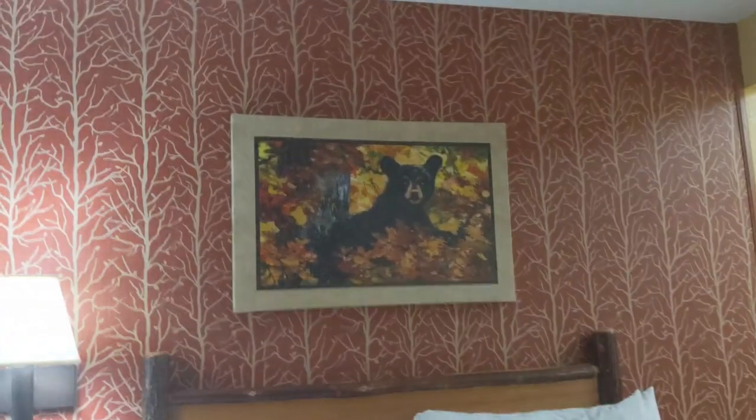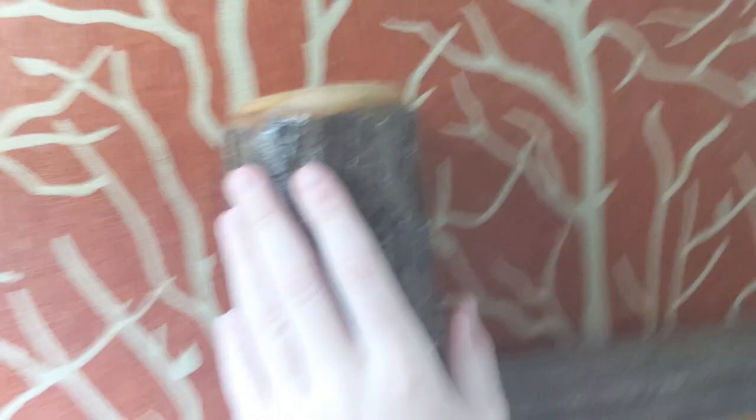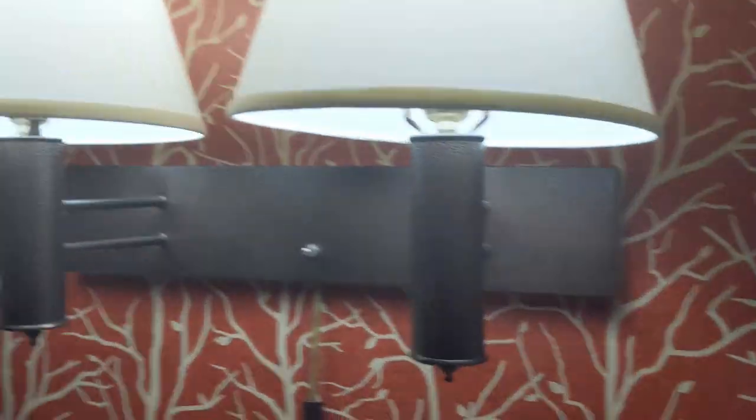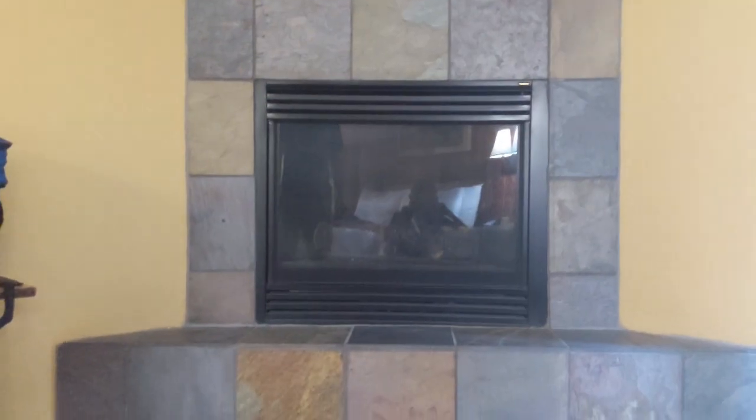Take a look at this wallpaper and some of the pictures and things they have on the wall — it has a nice cabin feel to it. If you look at the bed frame, that's real wood. Crafted right out of logs taken from the Smoky Mountains — I don't know if that's actually true! Nice beds. This works better in the winter or cooler months, but we also have a fireplace here that you can light up.